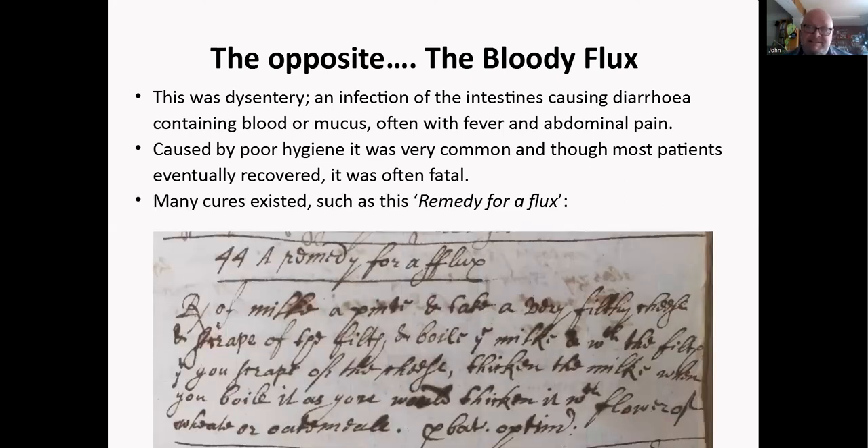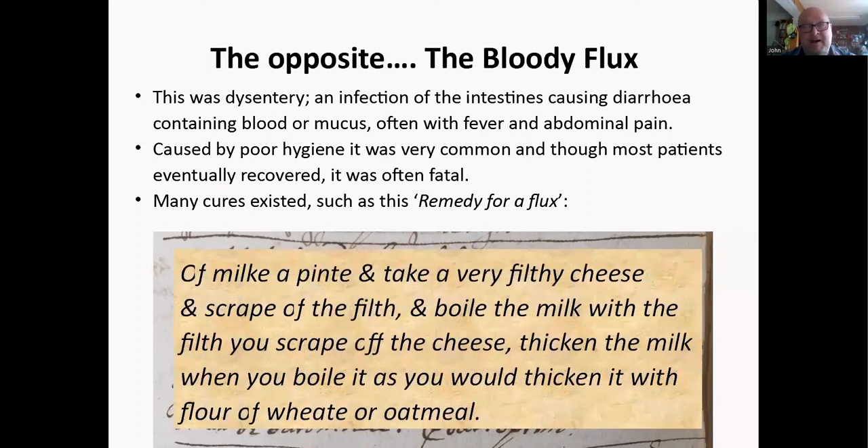Many cures for flux existed. This really interesting remedy reads: 'Of milk a pint, take a very filthy cheese and scrape off the filth, boil the milk with the filth you scrape off the cheese, then thicken the milk when you boil it as you would thicken it with flour or oatmeal.' On the face of it this seems useless — but then you think: where was penicillin first discovered? It's a type of cheese mold. The penicillin we use today isn't quite the same one, but who's to say — was this some sort of antibiotic they'd stumbled upon?